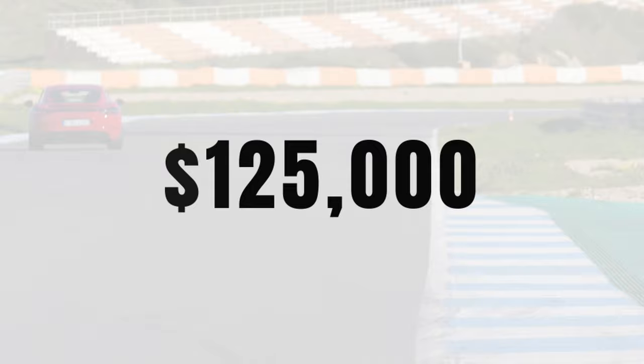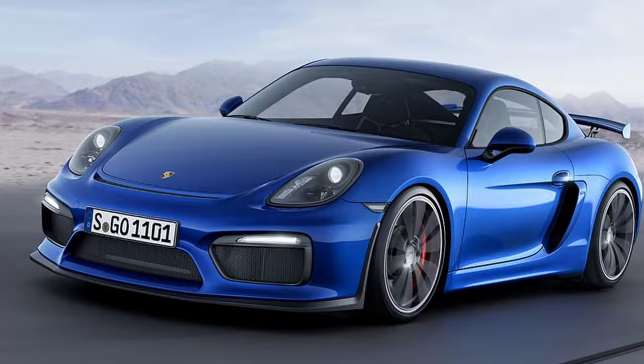With the GTS at $125,000, the $110,000 981 GT4 starts to look like great value for money. It also means that at that price point, the GTS is priced quite far above the 911 991 Carrera S and the T. With that, let's wrap up and conclude.